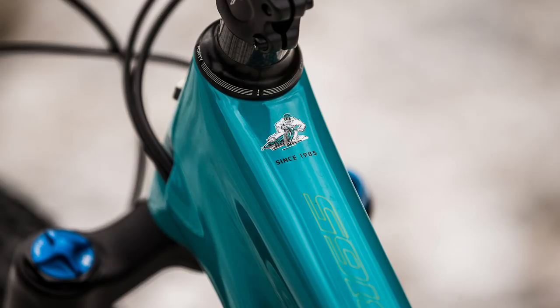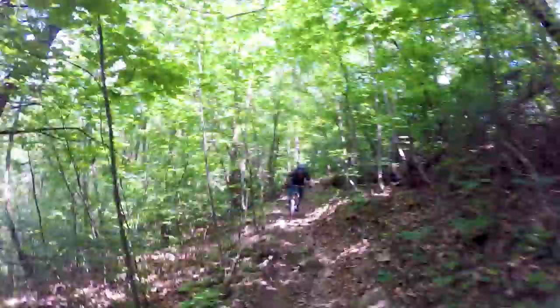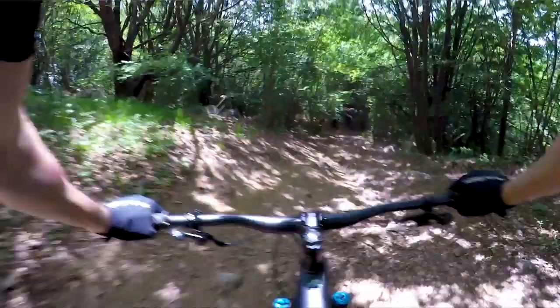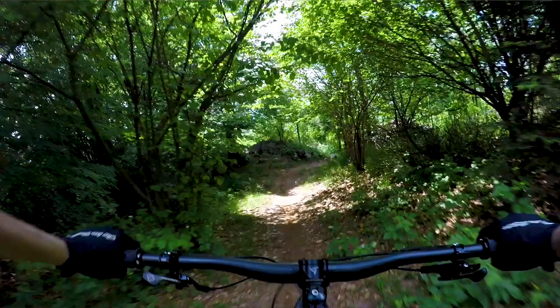The only other caveat is the price. The bike I rode — the second top model of five — costs £7,700 or $8,000. The least expensive SB165, which has a lower grade of carbon frame that's a little heavier and some slightly more basic parts but still pretty good, costs £5,300 or $5,500. So that's the new SB165 — let us know what you think in the comments, specifically whether you think there's still a place for 650b wheels.